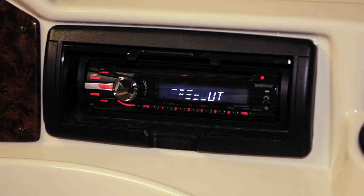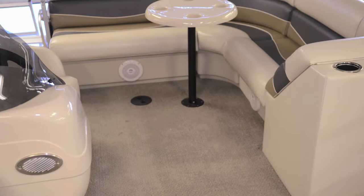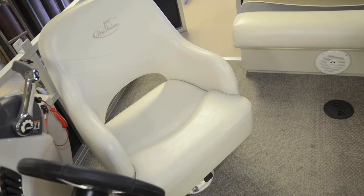A marine-grade Sony CD stereo system with four speakers comes standard on every Adventure pontoon. A barrel seat captain's chair allows comfort and sturdy support for any and all who sit at the helm of Adventure.